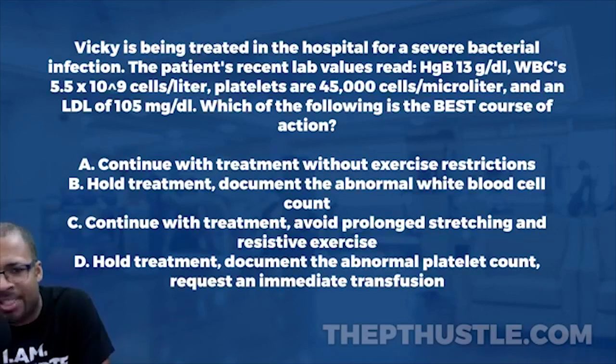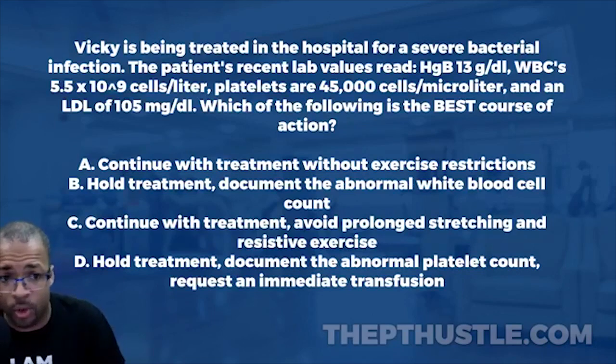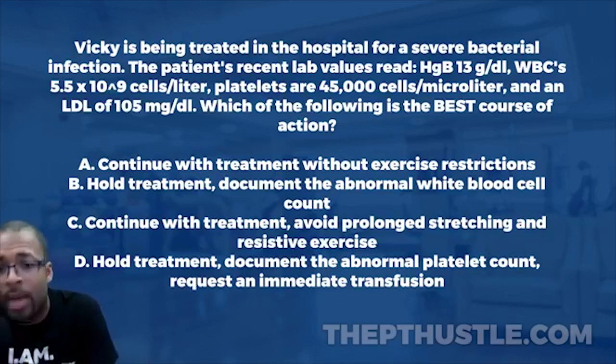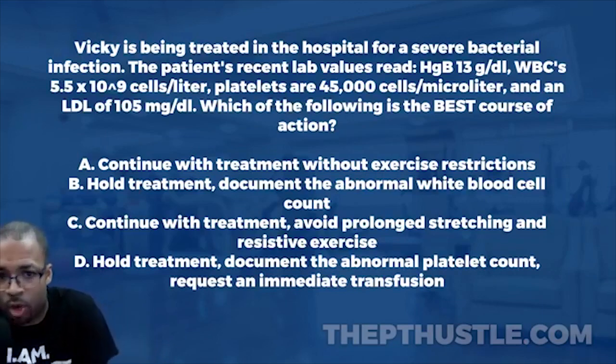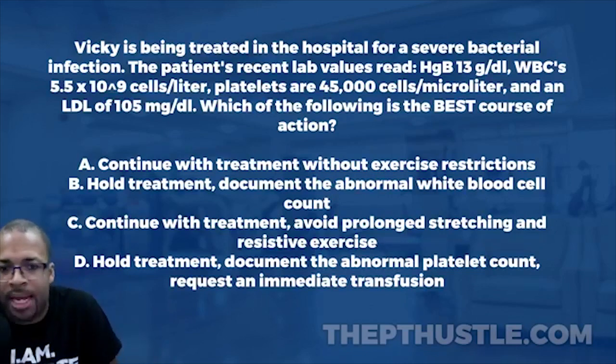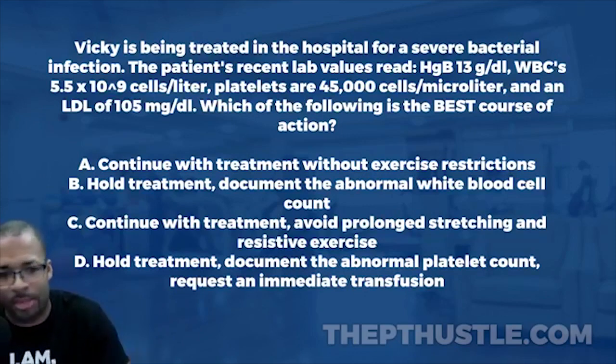We know the platelets are significantly low. Answer A says continue with treatment without exercise restrictions. We can't do that — platelets are responsible for clotting. With a low platelet count, this patient is at risk for significant bleeding, including internal bleeding from tissue breakdown during exercise. So we eliminate A.